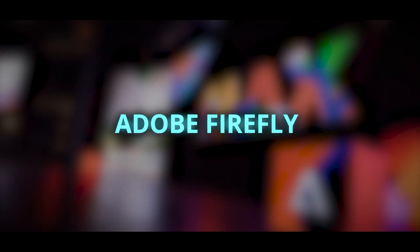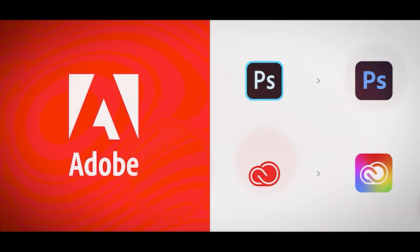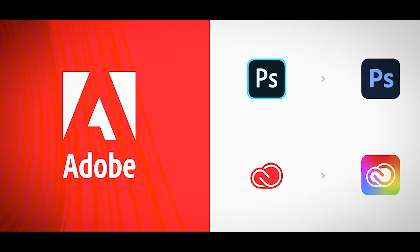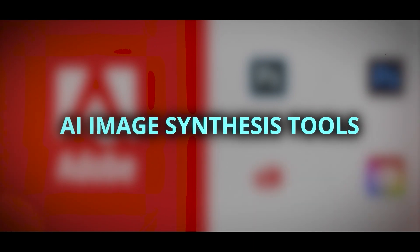Let me get into the details of the new Adobe Firefly. Photoshop, Illustrator, and Adobe Express are just a few of the applications where Adobe has announced significant upgrades to AI image synthesis tools.